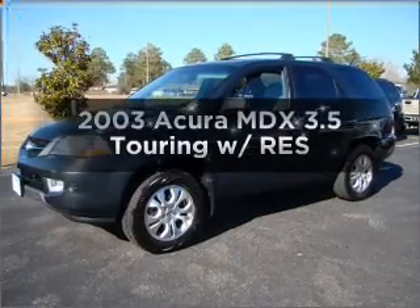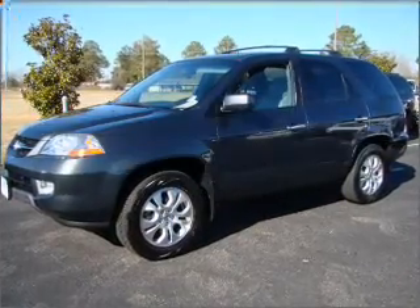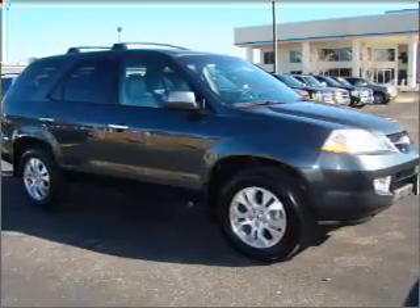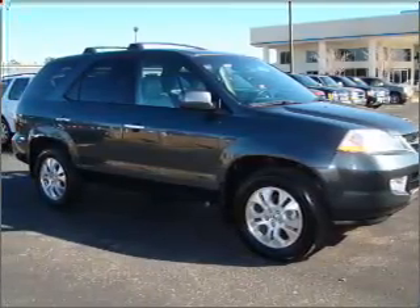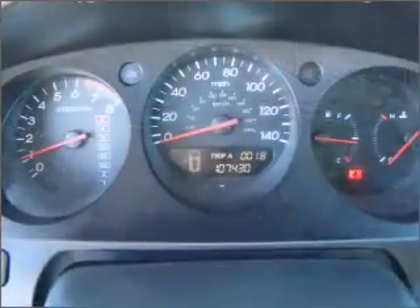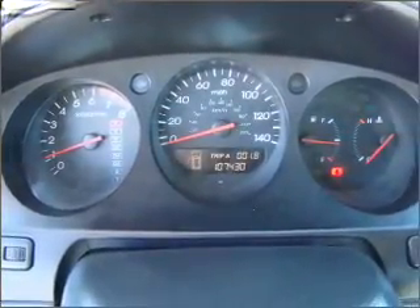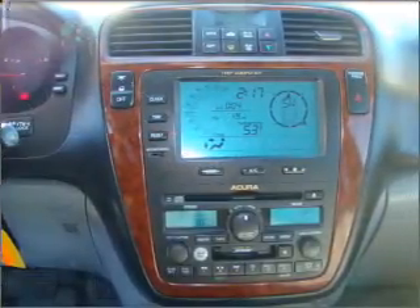Get noticed in this 2003 Acura MDX. Travel the roads in style and comfort in this great vehicle with a reliable 6-cylinder engine that responds smoothly to its 5-speed automatic transmission. Premium wheels lend a distinctive appearance. You will appreciate the safety feature of anti-lock brakes.